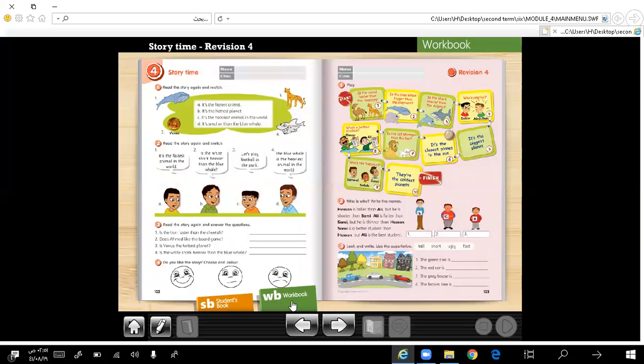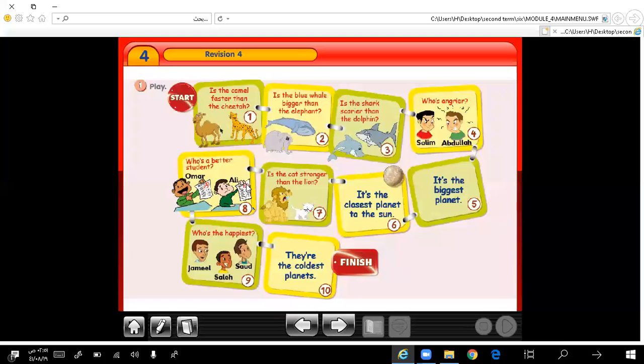Let's move to workbook, page 123, exercise 1. Here we have some sentences or questions and you are asked to give a reply. One: is the camel faster than the cheetah? Of course not, it isn't. Number 2: is the blue whale bigger than the dolphin or the elephant? Yes, it is. Is the shark scarier than the dolphin? Yes, it is.